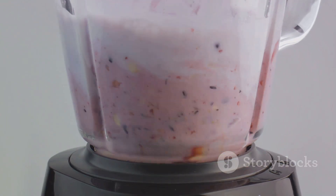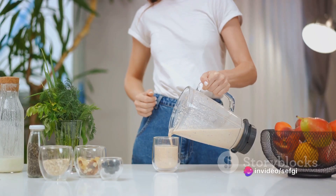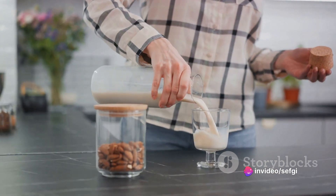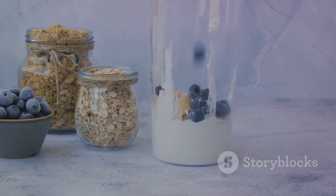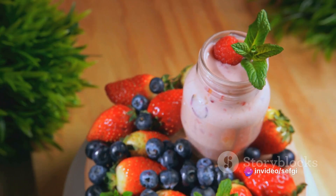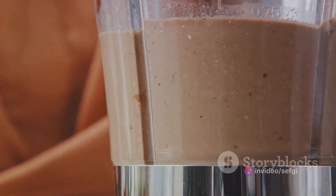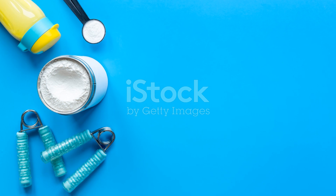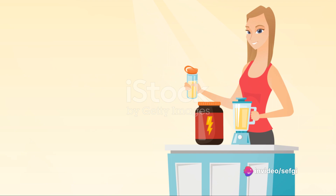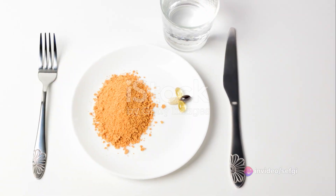Start by adding a cup of yogurt into your blender. You can use Greek yogurt for an extra protein boost. Next, pour in a cup of your preferred milk. If you're opting for almond milk, you're adding a touch of sweetness and a host of nutrients. Now it's time for the protein powder — a scoop or two should do the trick, depending on your protein needs. You can choose a flavor that you enjoy, or stick with unflavored protein powder if you prefer. Once you've got all your ingredients in, blend until smooth. You're looking for a creamy consistency, free of any lumps. If your smoothie is too thick, feel free to add a bit more milk. Conversely, if it's too thin, a dollop more of yogurt should do the trick.